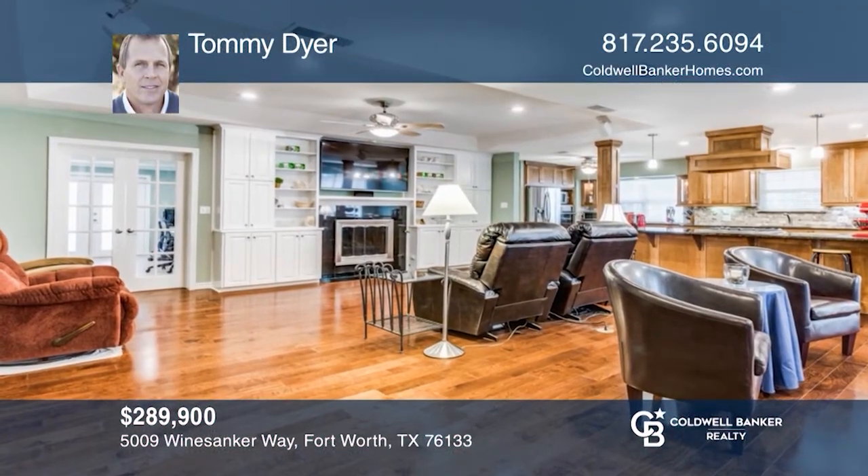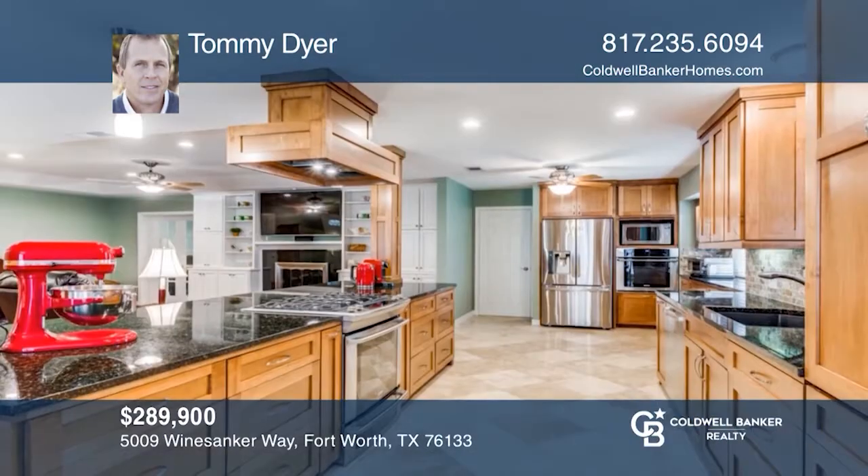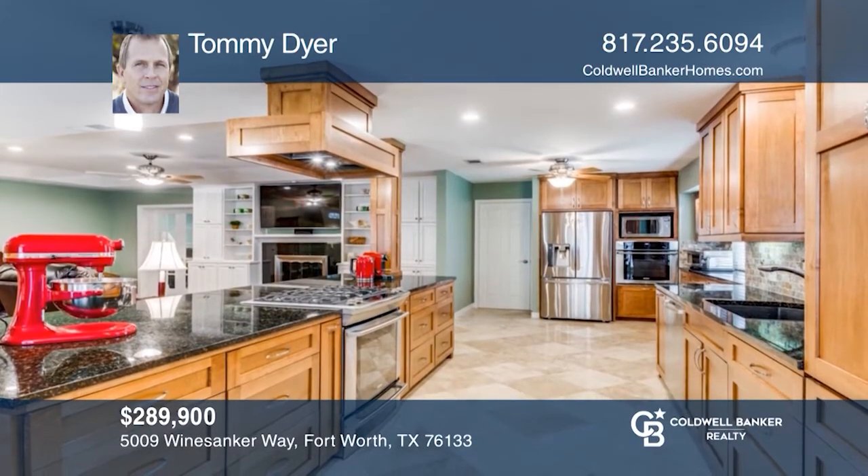This pristine, updated home includes three bedrooms, two and one-half baths with two living rooms, an island kitchen, an office, and a game room.